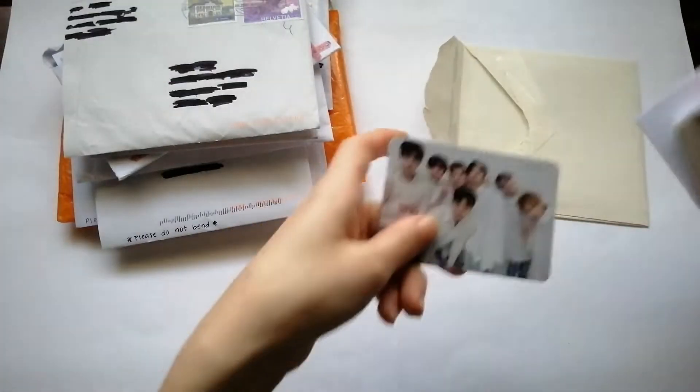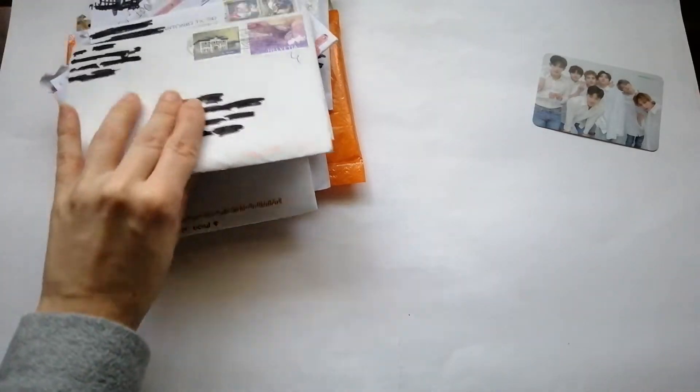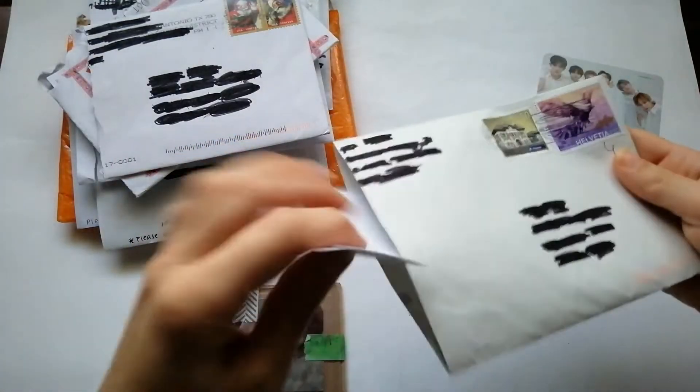Lately, in the past month, I've gotten obsessed with buying Mosaic group photocards. I don't know why, but yeah. Let's continue with this next one — there's a note here too.